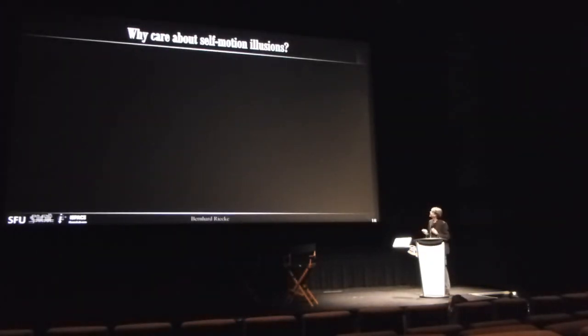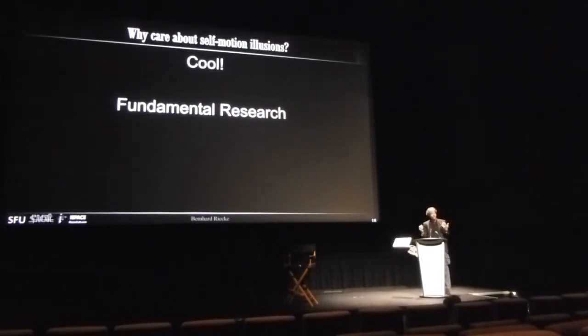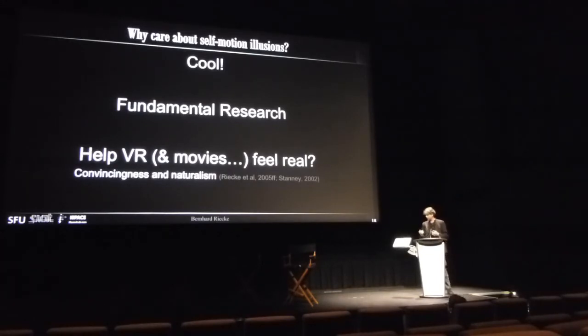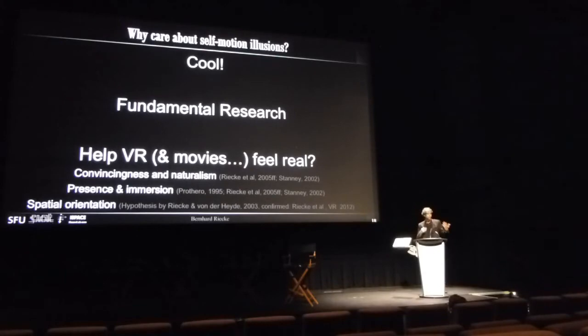Why might we care about these? First, they're pretty cool — one of the very few truly embodied illusions. It's visceral, a gut feeling, not just in your brain. They're interesting from a fundamental research perspective because they investigate the interaction between visual cues indicating you're moving and other cues like the vestibular system telling you you're not. We propose these illusions might also help make virtual reality and immersive media more real — giving you the natural sensation of self-motion. Indeed, self-motion illusions correlate with convincingness, immersion, and presence, and we propose they might help prevent disorientation in VR.